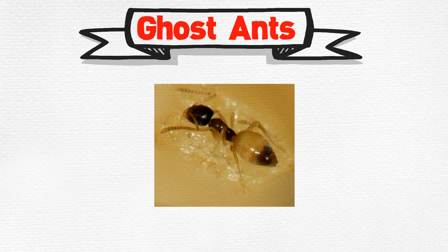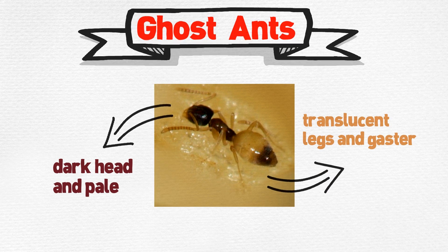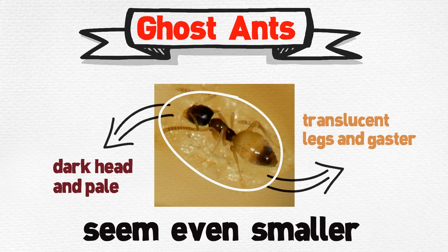Ghost ants. They are recognized by their dark head and pale or translucent legs and gaster. This coloring makes this tiny ant seem even smaller.